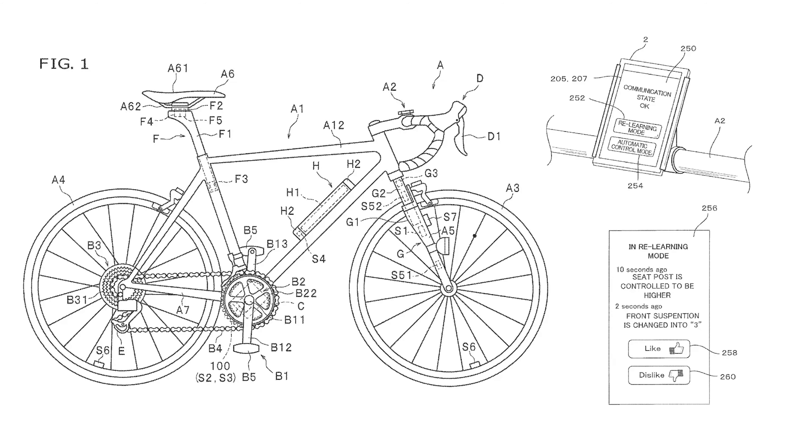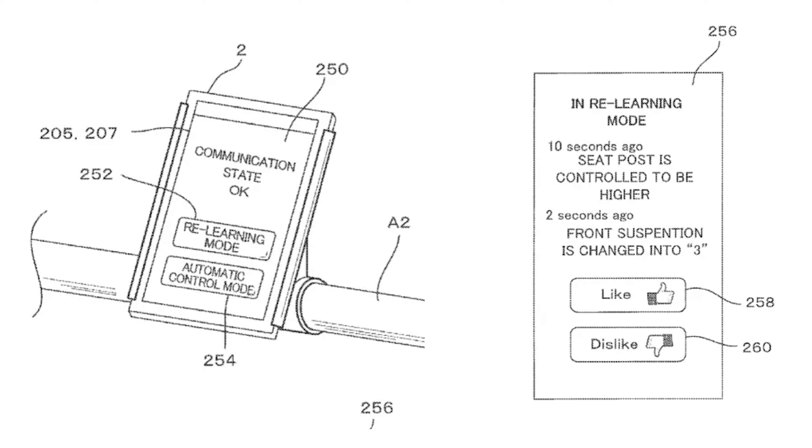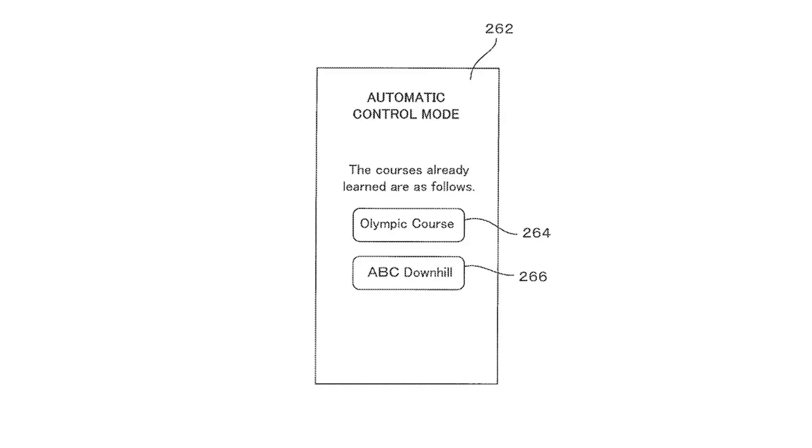Could bikes soon use AI to think for themselves? Shimano has filed a patent for a device which apparently uses AI to control a dropper seat post, front suspension, and saddle tilt. The invention is designed to learn a rider's preferences in different situations, automatically adjusting the seat post, suspension, and saddle mid-ride. The patent drawings show a small screen on the handlebars allowing riders to give feedback via thumbs up and thumbs down buttons, helping the device learn and make better decisions.